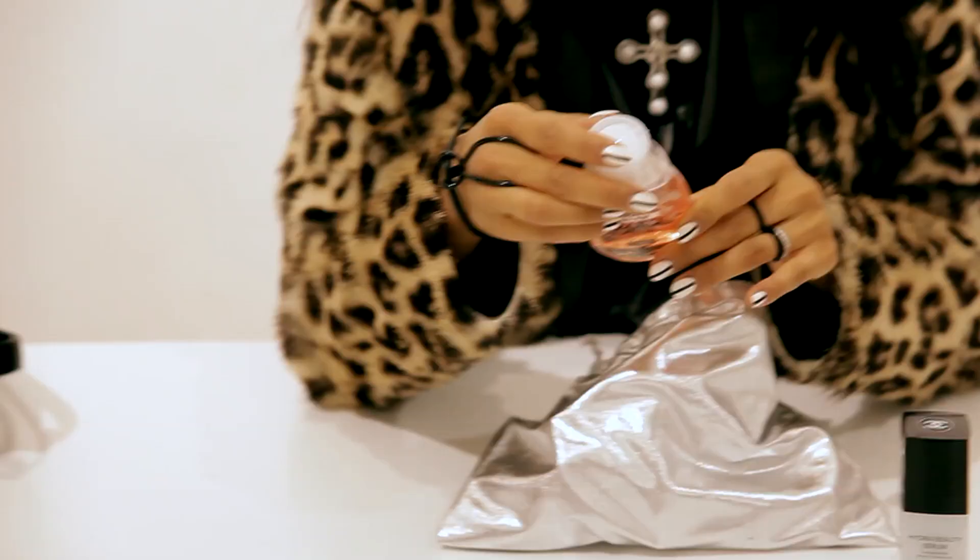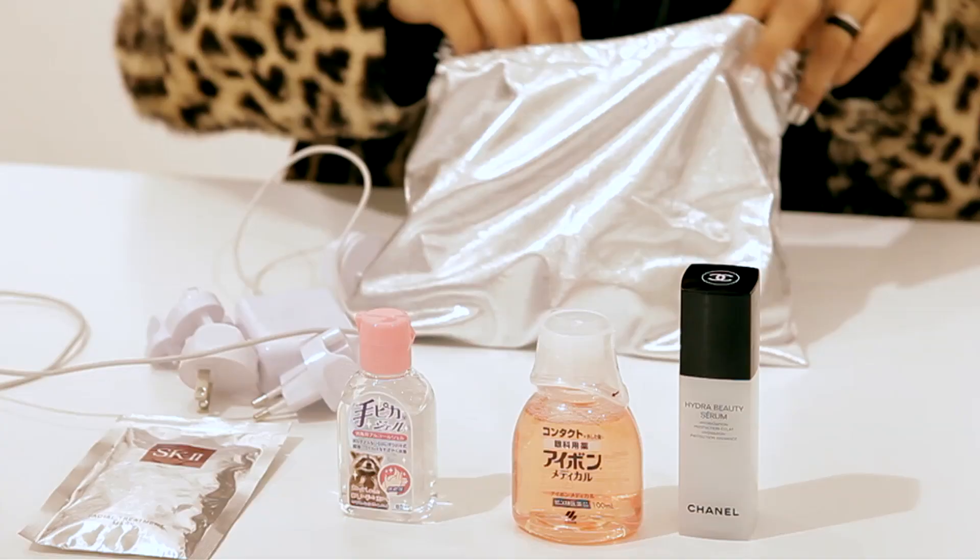Eyewash — you just use this at the end of the night when you wash your face. You just wash it out, and you'll see all the dirt that you gather throughout the day.